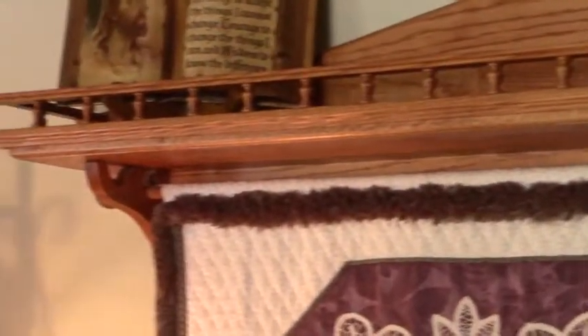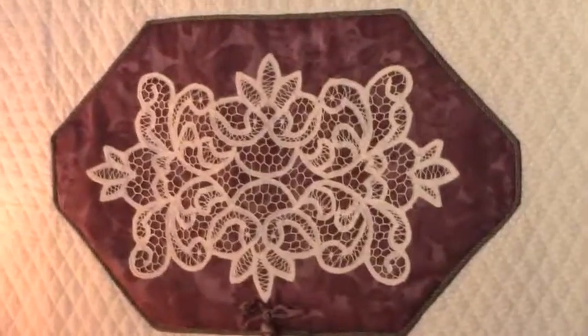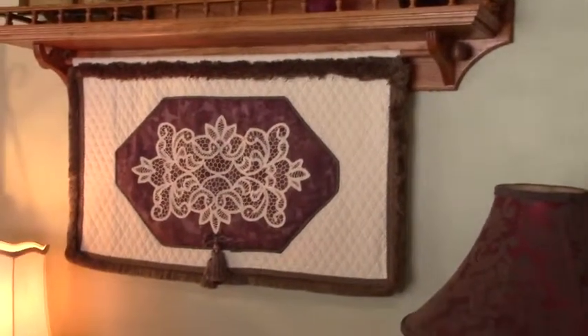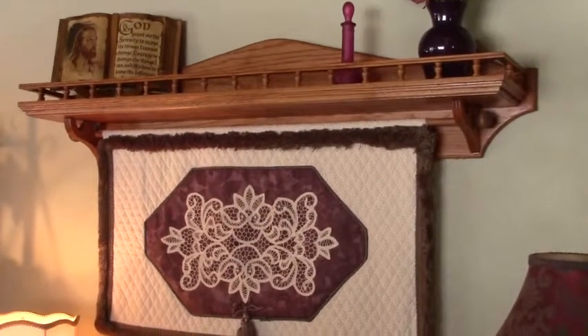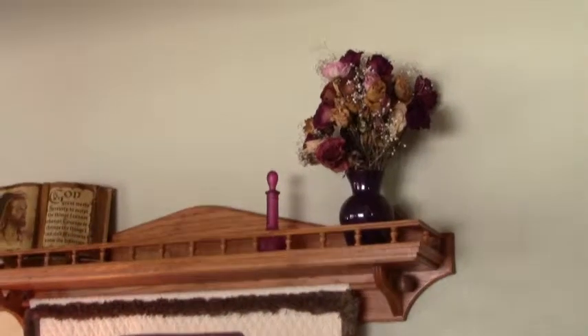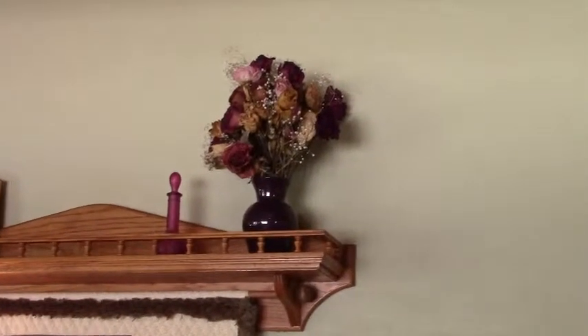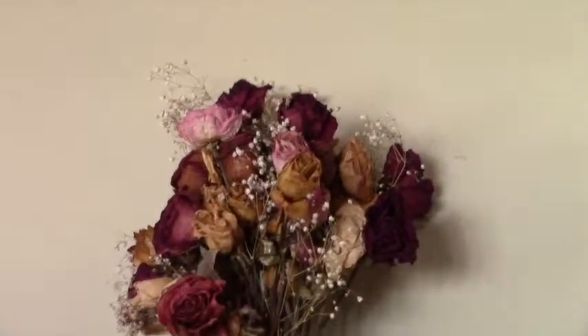Moving along this wall, there's a shelf that my husband built out of leftover red oak flooring from our kitchen. He built it because I made this wall hanging many years ago and I needed something to hang it from. As always, he never does anything halfway, so he built this beautiful shelf. The roses are replaced about every year to year and a half — whenever he buys me roses, I dry them out and replace them because they get dusty and there's no way to wash them off.